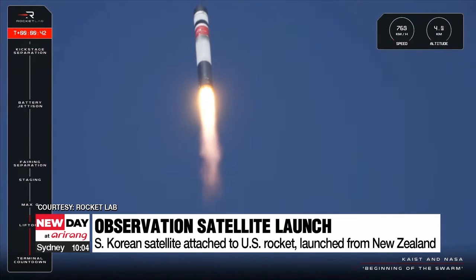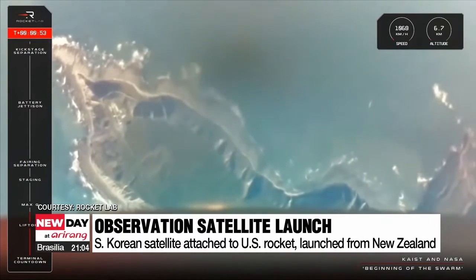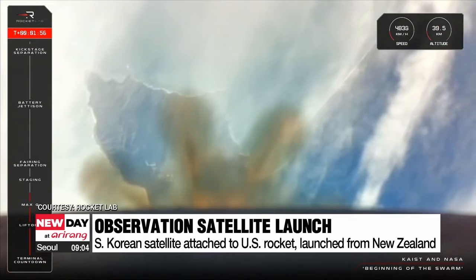It's being taken into space by U.S. company Rocket Lab's lightweight Electron orbital rocket, which was launched on Wednesday morning from Mahia, New Zealand. That rocket was also carrying an advanced composite solar sail system created by NASA.